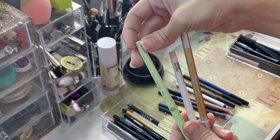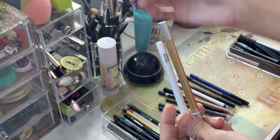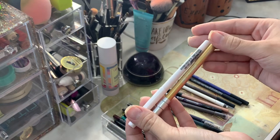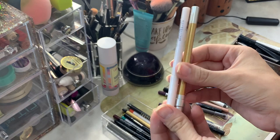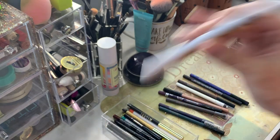I'm going to be throwing out this Pixi eye brightener liner. It crumbled when I tried to swatch it - it's really dried out. And then these two I'm going to declutter. I know neither one of them are super old, so I'm going to see if my sisters want them, but they're a shimmery type of color and I don't like that on my waterline.